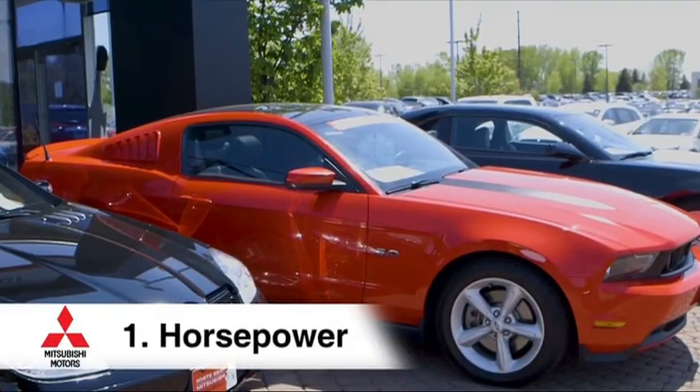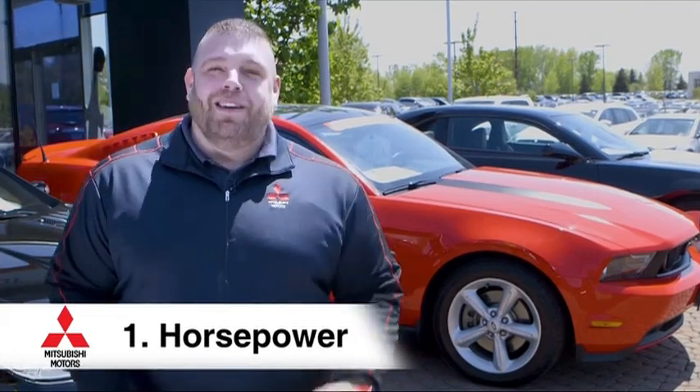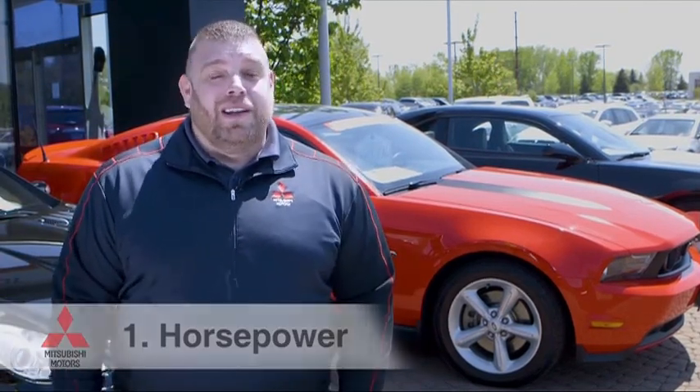Recently, the Insurance Institute for Highway Safety picked the top vehicles that are safest for young teens, and they had four key criteria. The first of those is horsepower. You might see a sports car — could even be red — with a big 5.0 engine, and that 5.0 might be a big no. Cars with lots of horsepower can create traction issues, especially on snow, ice, and rain, that might contribute to an accident.